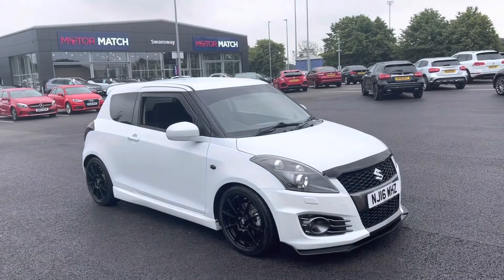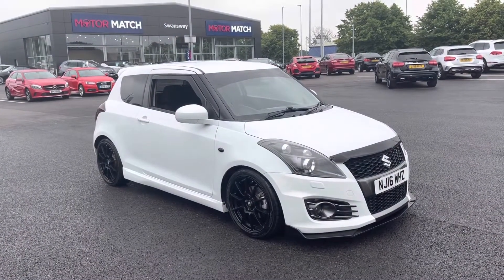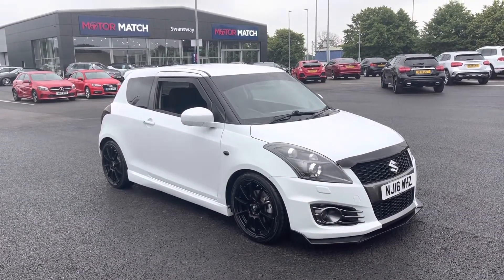My name is Billy from Motomatch Chester and I'm very pleased to announce this absolutely fantastic 2016 Suzuki Swift Sport, 1.6 petrol manual with one owner and just over 36,000 miles on the clock. It's a Motomatch approved used vehicle so it does come with a 30 day or 1,000 mile warranty.